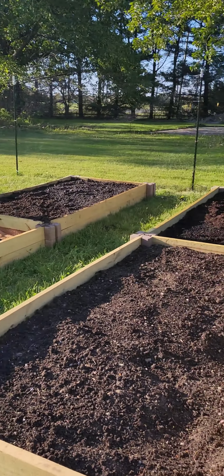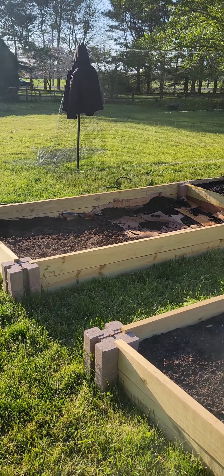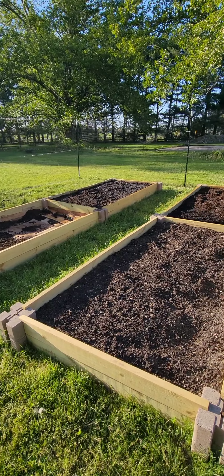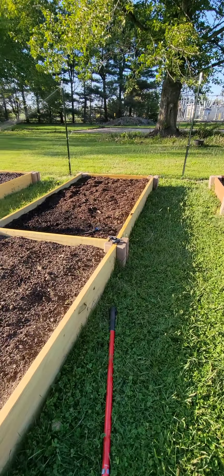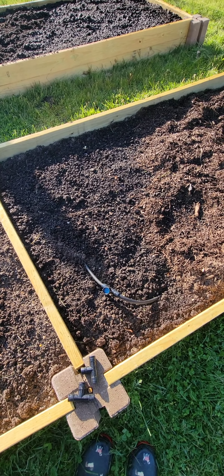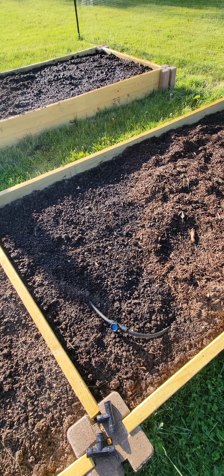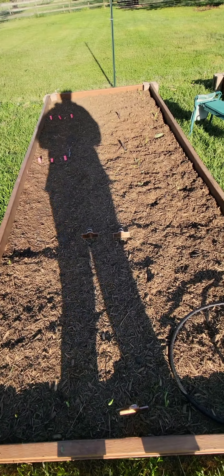We're out here filling the last of the beds up so I can get my drip line soaker hoses embedded. I've already done that over here. What I do is go around the bed and find the double direction and try to get four lanes of drip hose, which is all in here right now.